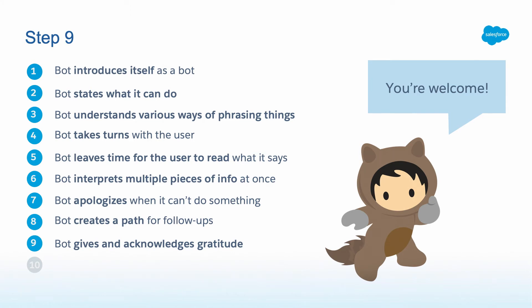Now we're in the part of the conversation that has to do with winding down. One piece of that is the bot giving and acknowledging gratitude. Think about the last service conversation you had — maybe at Starbucks. When you made your purchase, they said 'thank you.' When you got your coffee, you said 'thank you.' The bot should be able to both express gratitude and understand when someone says thank you. It would be pretty weird if you said thank you to a bot and it said, 'I'm sorry, I don't understand that.' So make sure the bot is ready to give and acknowledge gratitude and respond appropriately.